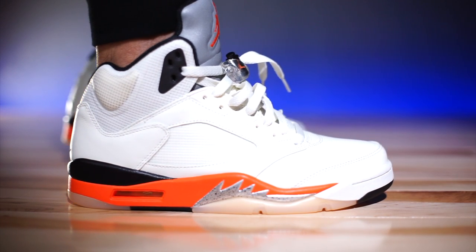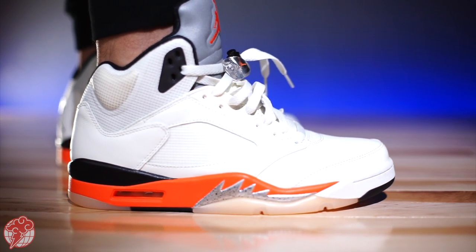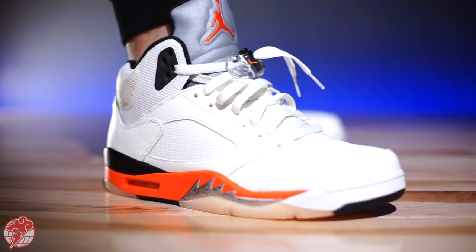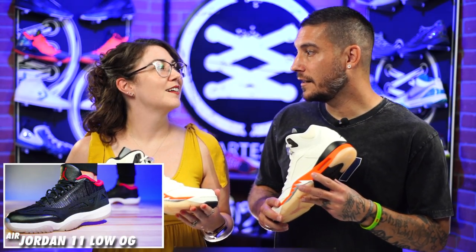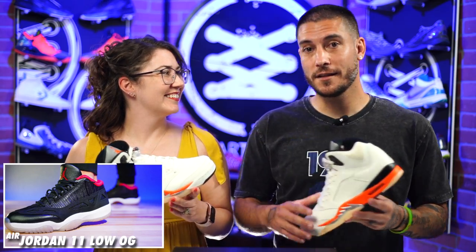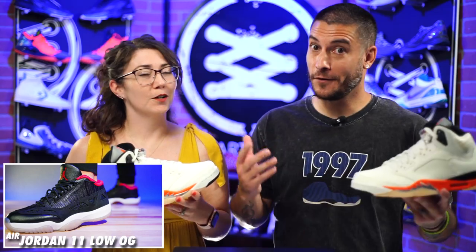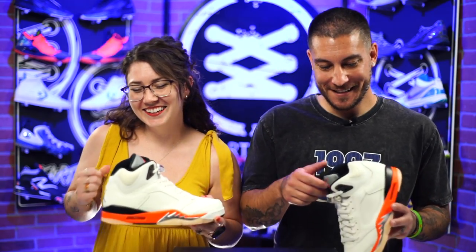It'll be available at all Jordan Brand retailers. If you're in the Sacramento or Elk Grove area, Phenom 916 is going to have them — make sure you follow them on social to know their launch procedures. I think that last release was the Jordan 11 Lows IE, yeah. I thought it was going to be a raffle and they just posted that morning being like 'first come first serve,' and everybody was like that Batman and Robin meme. They keep you on your toes — I love it.